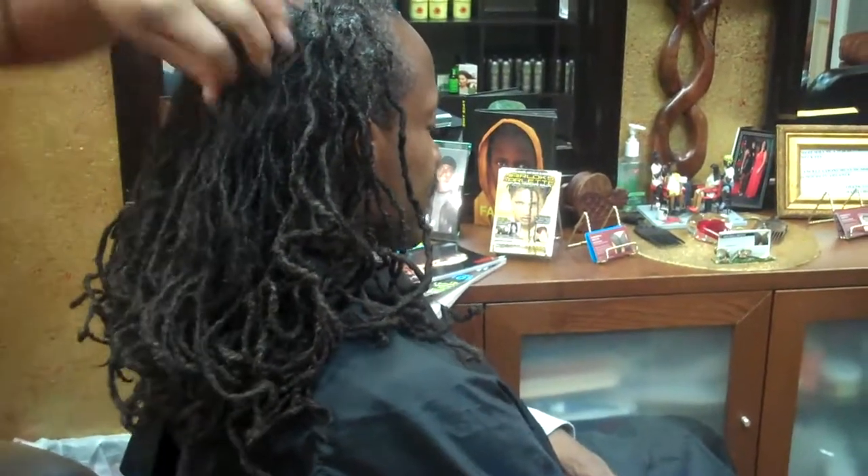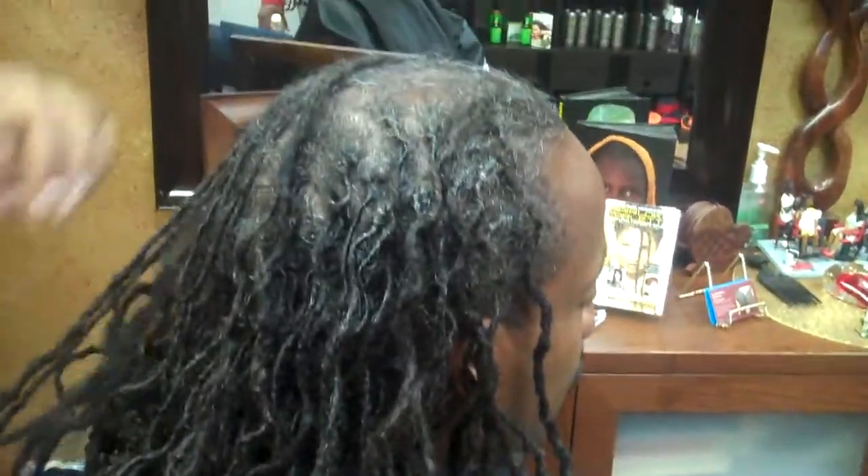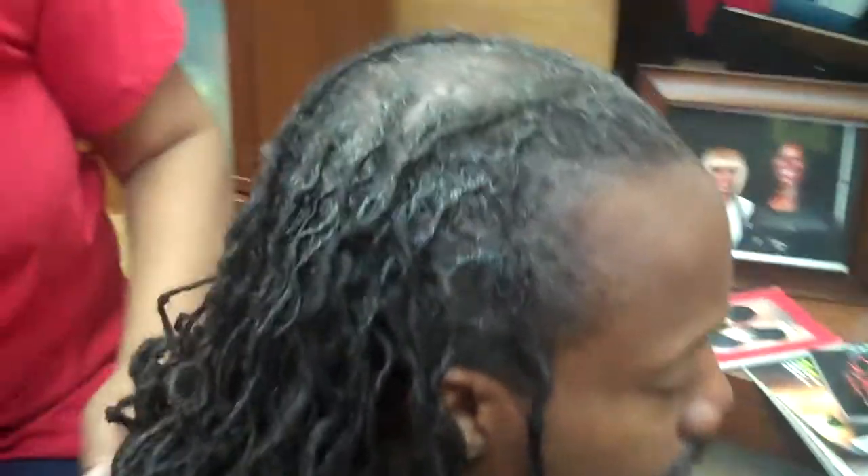I just wanted to come back and show you that in a lot of cases, when you take down your hairstyle, you should at least have two styles in one. This is just roughly what his hair looks like after it's down. Men wear their hair wavy or curly — it's just a choice.